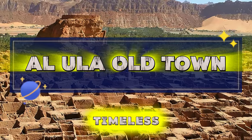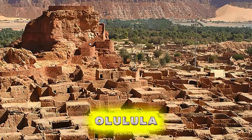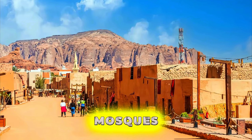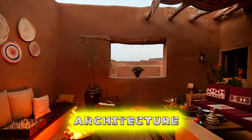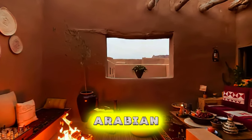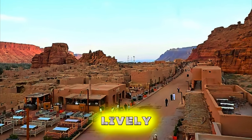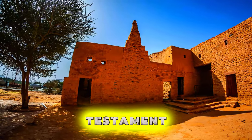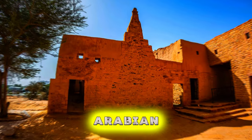Al-Ula Old Town. Explore the timeless beauty of Al-Ula Old Town, a historic oasis located in the heart of the Al-Ula region. Wander through narrow alleyways past ancient mud-brick houses and historic mosques, which offer a glimpse into Saudi Arabia's traditional way of life. Admire the town's distinctive architecture, characterized by ornate wooden balconies, elaborately carved doorways, and traditional Arabian motifs. Explore vibrant souks, bustling marketplaces, and lively squares where locals gather to socialize, shop, and trade. Al-Ula Old Town is a living testament to the kingdom's cultural heritage and a must-visit destination for travelers seeking an authentic Arabian experience.